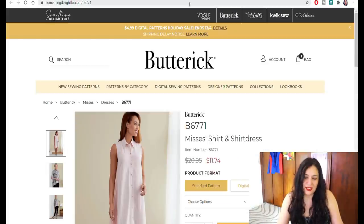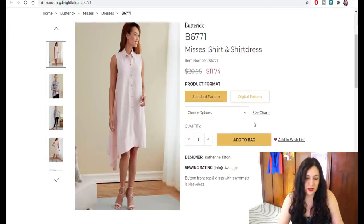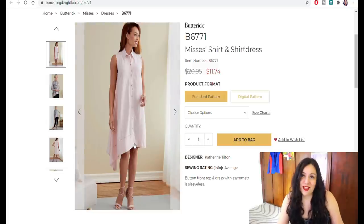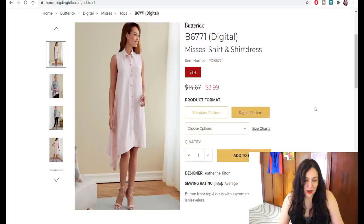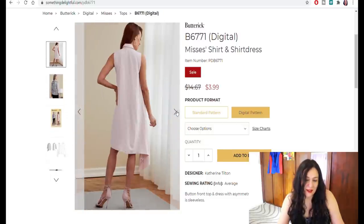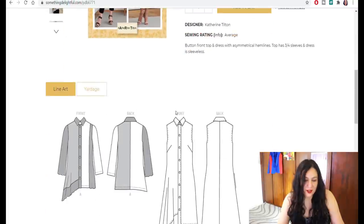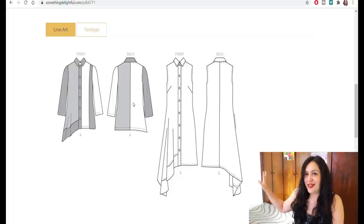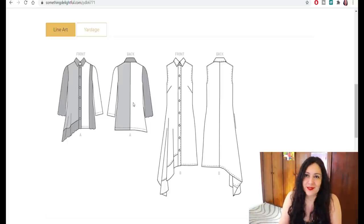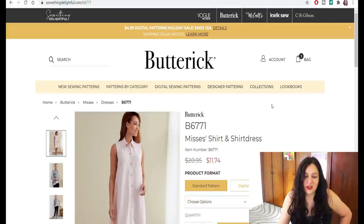This one I find extremely interesting — Butterick 6771. It's a shirt dress and a shirt. I love that asymmetric look on the hem. On the shirt version they've done a pre-mixed color combo — I'm not a fan of that, but with two different colors it could look really cool. That is a really cool pattern I've never seen before and I know I would enjoy sewing it. The line art shows it very well; they've shown how you can color block the shirt. This shirt dress is definitely going into my cart.